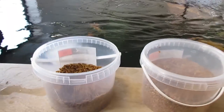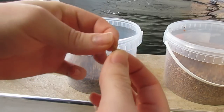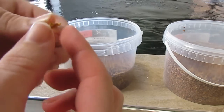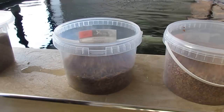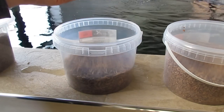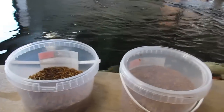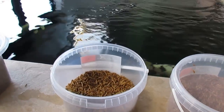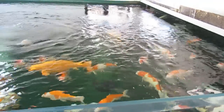Then we move on to mealworm, which is kind of a really popular thing for koi. Now a lot of people don't seem to like mealworm - they're hollow, not much to them, it's just a casing really. It's a dried food. As with black soldier fly, mealworms are their once-a-day sort of food. They really like them - as you can see they come out for it.